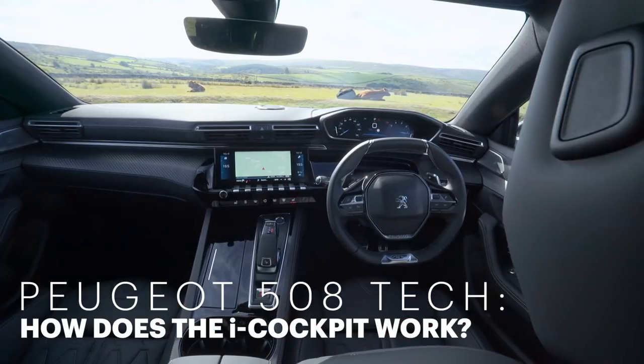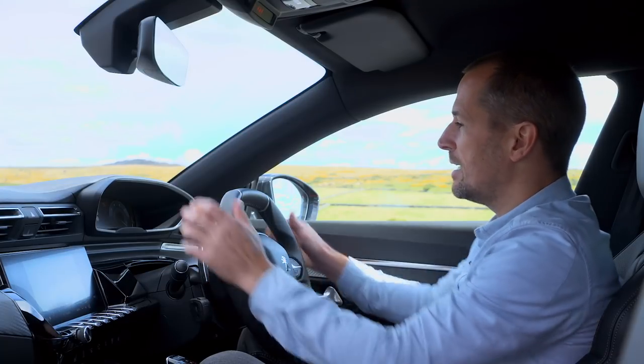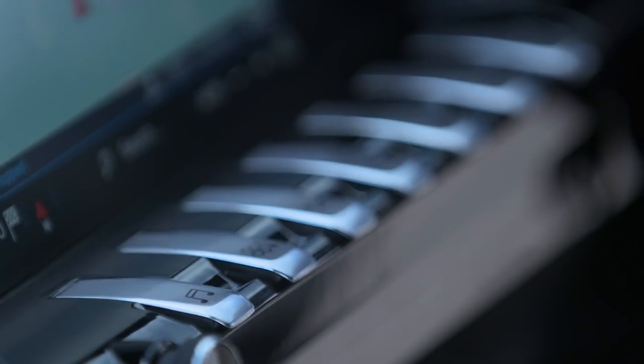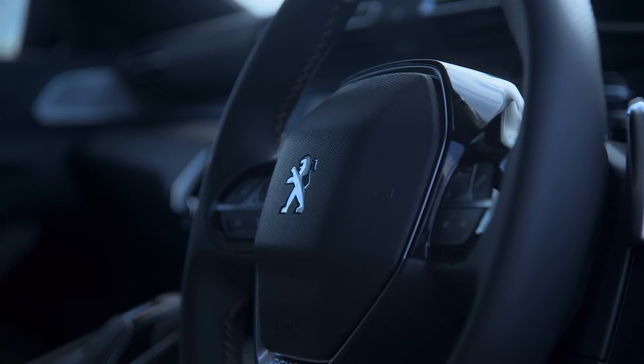The 508 comes with the latest version of Peugeot's i-Cockpit interior, which basically comprises this small steering wheel, the instrument binnacle above it, and the touchscreen infotainment system in the centre console. Now, i-Cockpit's been around since 2012 on various other Peugeots, but for the 508, it's brought into the digital age.